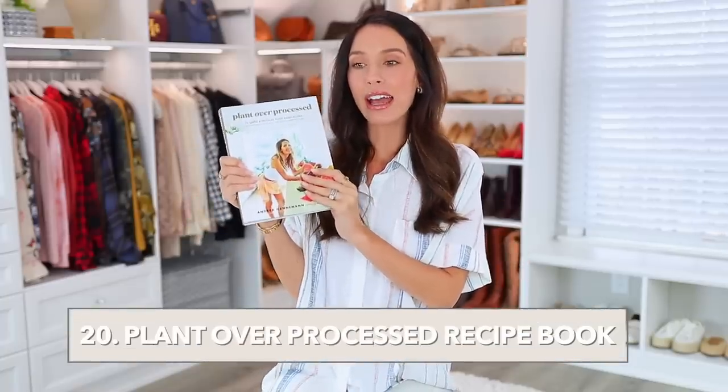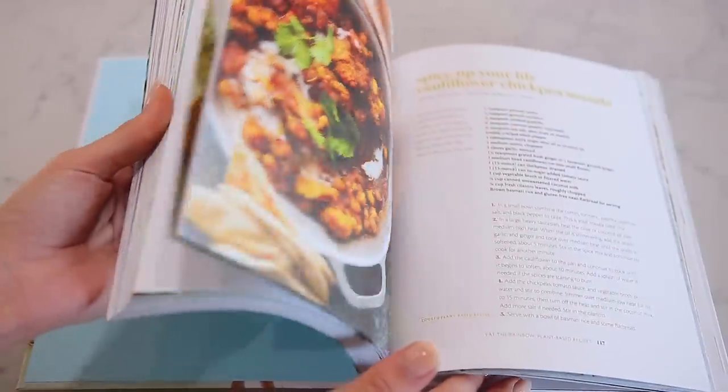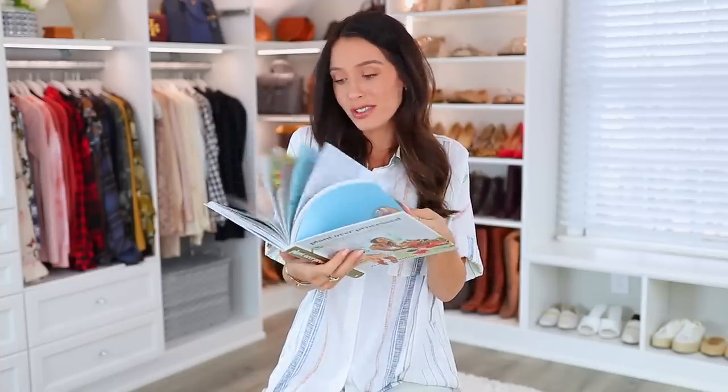Speaking of the kitchen and my acai bowls — I'm obsessed with them and make one almost every day. I'm not somebody who ever buys cookbooks and I actually hate cooking, but this is one of the first cookbooks I fell in love with. It's called Plant Over Processed, all about not eating processed foods and eating whole earthy things. It's by earthyandy on Instagram — she lives in Hawaii and eats plant-based. The recipes are phenomenal, it's so well-priced on Amazon, and you can also get an ebook version.